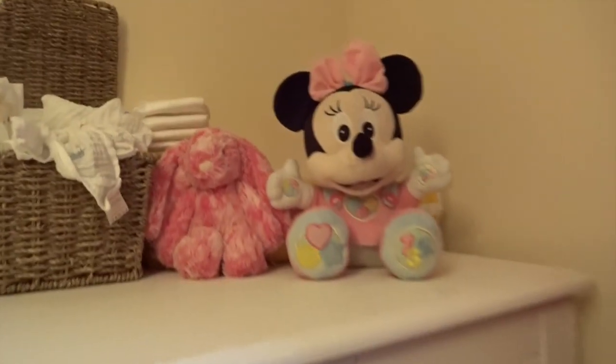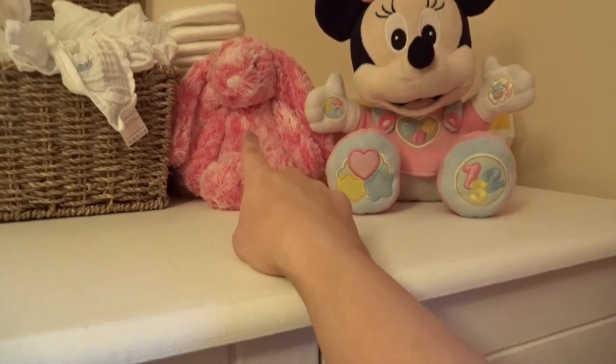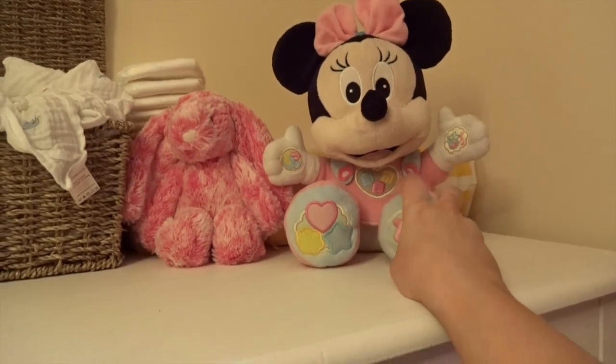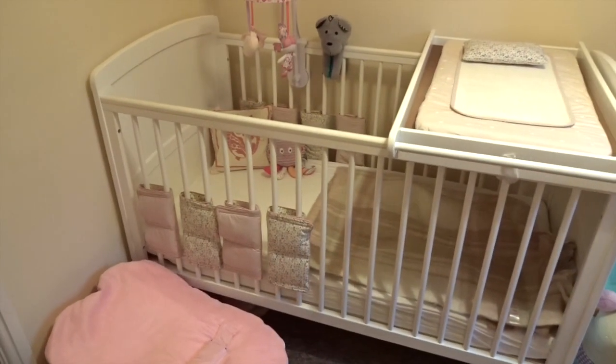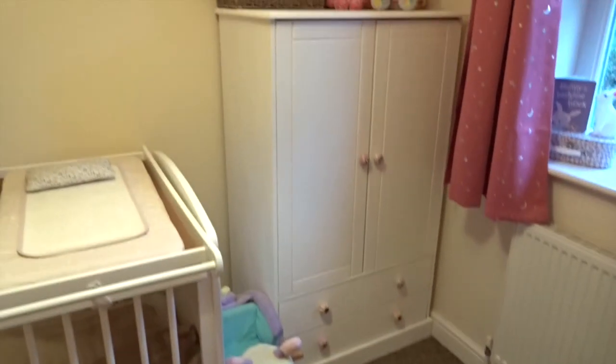She's also got a little Jellycat rabbit that Sienna had when she was younger — Sienna wanted to give it to the baby. And also her Mini Mouse that she had when she was younger, she wanted to give that to the baby as well. So they're just up there. That whole wall has her cot and then her wardrobe.